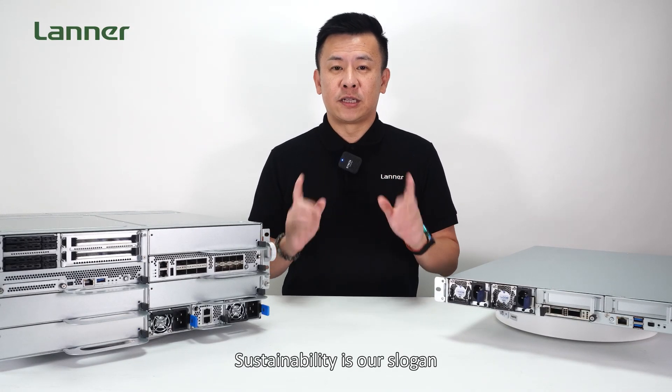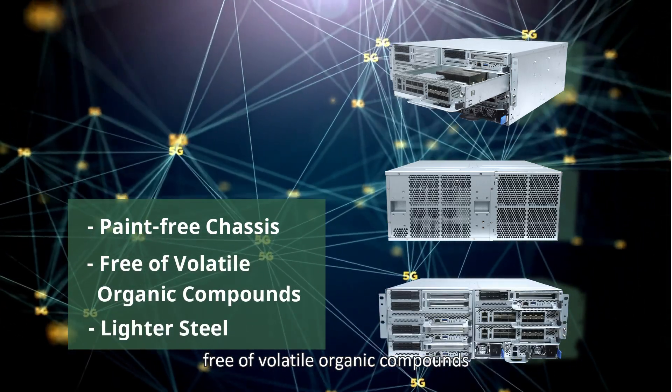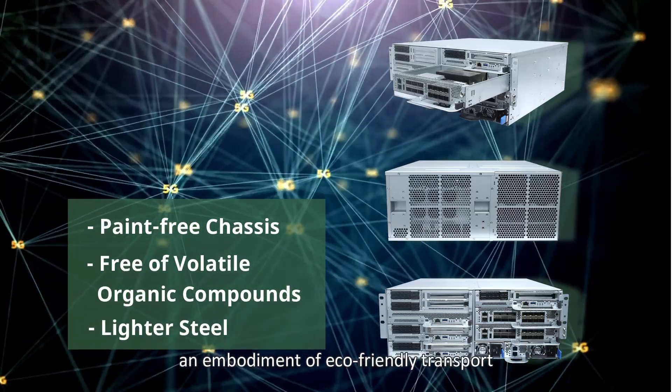Sustainability is our slogan. Witness the journey of a paint-free chassis, free of volatile organic compounds, and our design incorporates a lighter steel embodiment of eco-friendly transport.